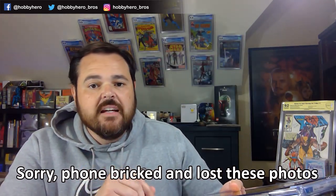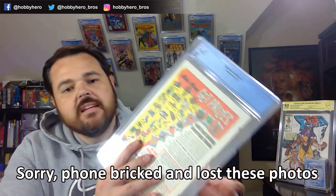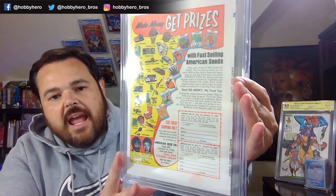First book up is the one that was not cleaned here on the channel. That is Giant Size Chillers number one, graded a 9.2. I'll throw some pictures up of the back from beforehand — very dirty, very stained. As you can see now, it's very nice and white. The spine has a pretty significant roll to it, but the front looks fantastic. There's a little bit of chewing down at the bottom. When I got the book I thought 9.2 was the grade it was going to get at the very top end, and we got the 9.2.